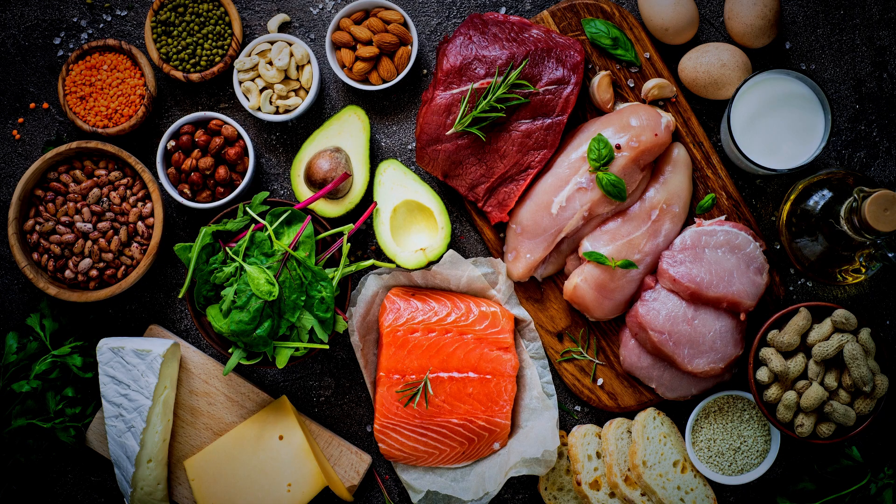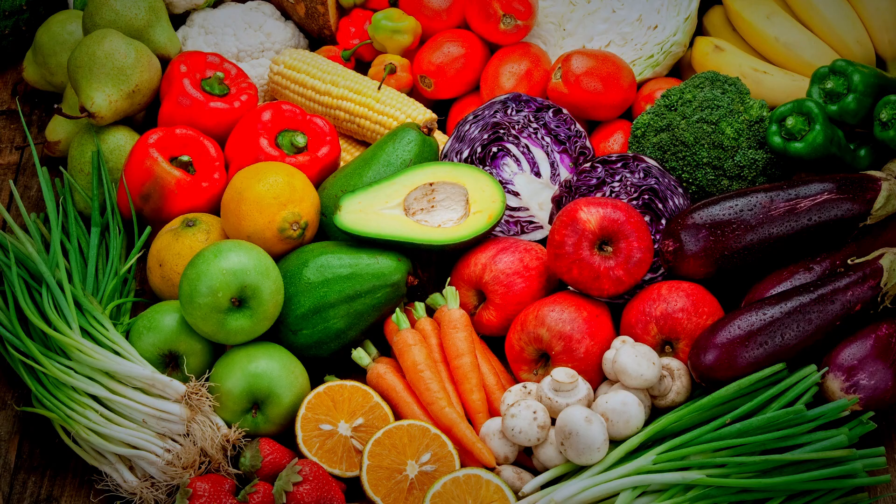Second tip is also super important, and that is making sure that you are eating a very well-balanced meal. Eating high protein as well as getting a good balance of those healthy fats and complex carbs is absolutely necessary and makes a huge difference when it comes to your milk production.